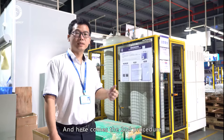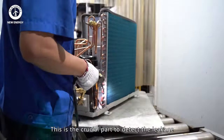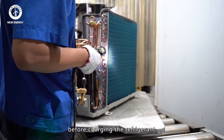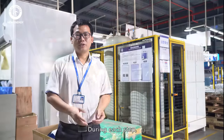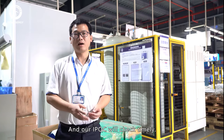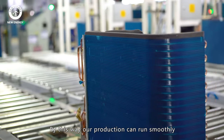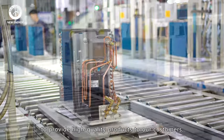And here comes the second procedure: helium leakage test. This is the crucial part to detect leakage before charging the refrigerant, to find any potential leakage issue at the very beginning. During each step, we have SOPs and demonstrations, and our IPQC will conduct timely inspections. By this way, our production can run smoothly to provide high quality products to our customers.